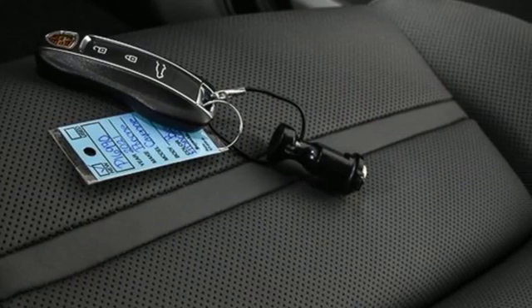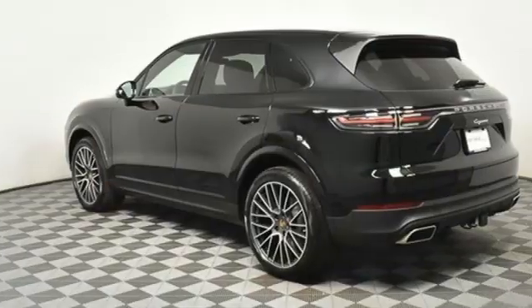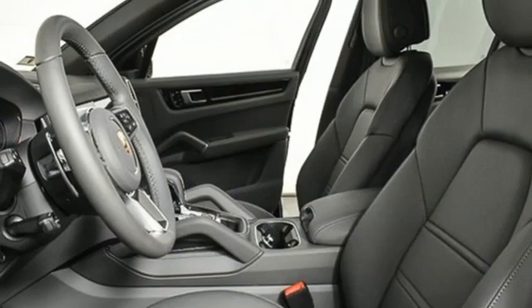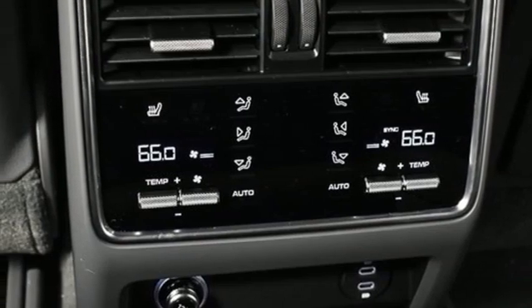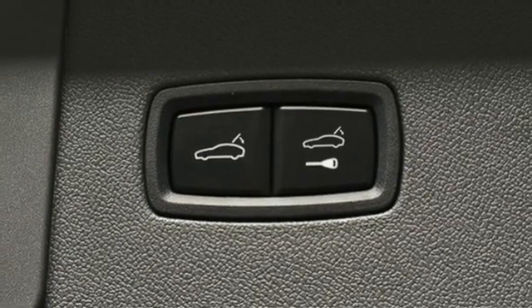Twin-turbo H6 engine, all-wheel steering, auto-shift manual transmission, power convertible roof, integrated navigation system, wi-fi hotspot, dual zone climate control, streaming audio, 14-way power seats, memory exterior door mirror settings, and front heated and ventilated leather bucket seats.